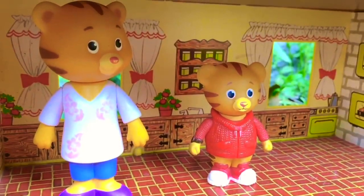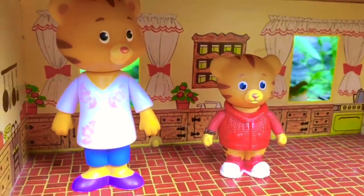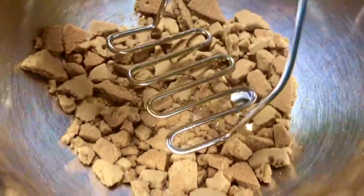Daniel Tiger and his mom are in the kitchen. It's baking day at home, part of their at-home school routine. What are you making today? We are making homemade peanut butter chocolate cups.